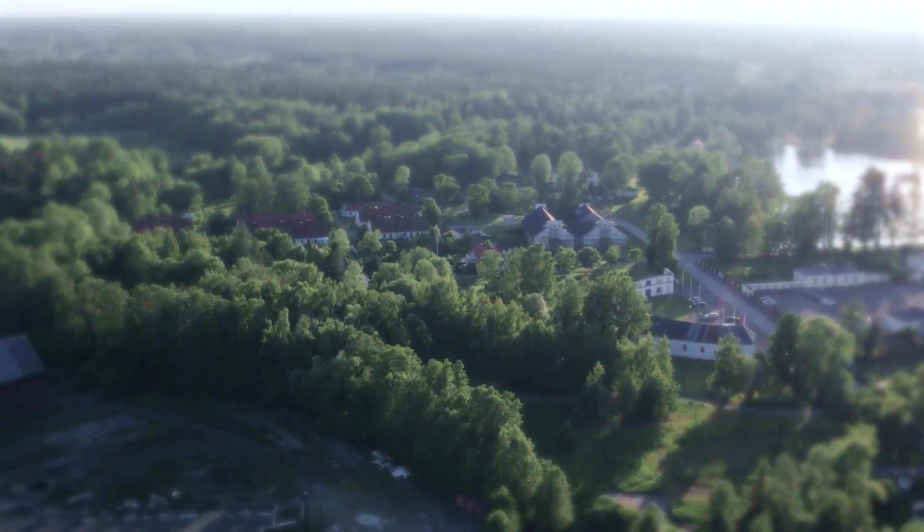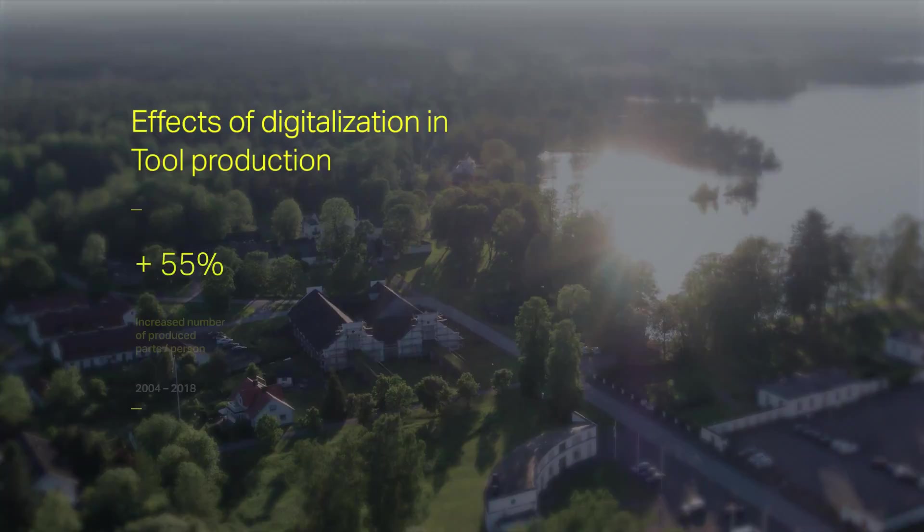Of course, we are very proud to be recognized by the World Economic Forum as an Industry 4.0 lighthouse. It doesn't mean that we are finished with our work. We will continue the manufacturing tradition of Järna for generations to come.